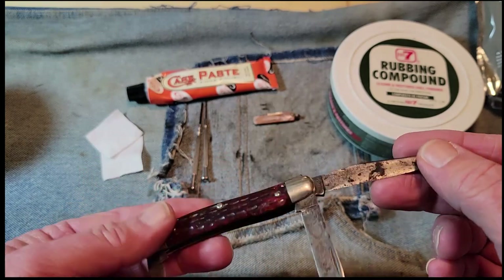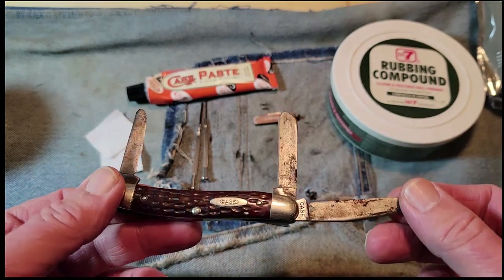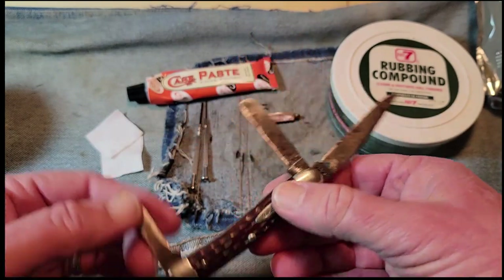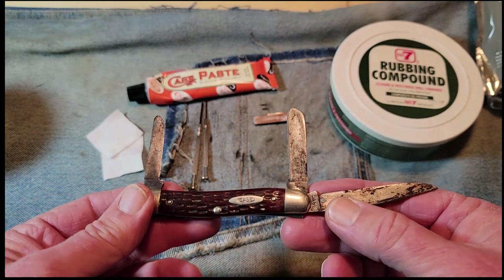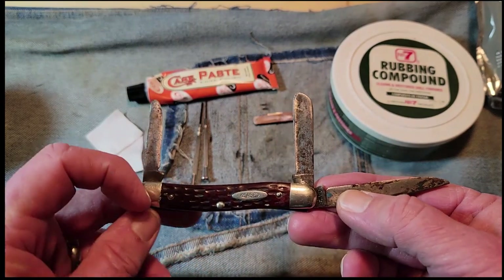The tang stamp indicates it was probably made anywhere from 1940 to the mid-60s. So this knife is 60 to 80 years old. But to have Grandpa's knife — I can't tell you what this means to me. It's fantastic.